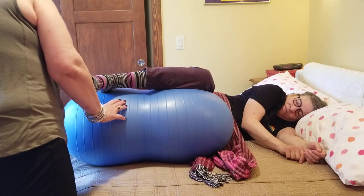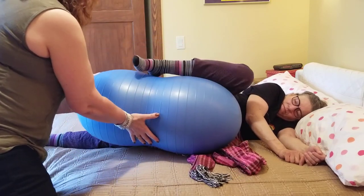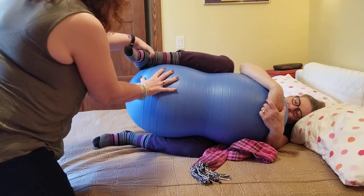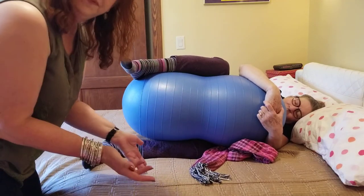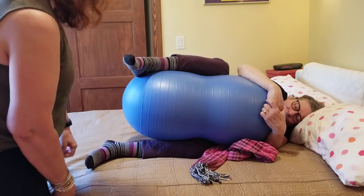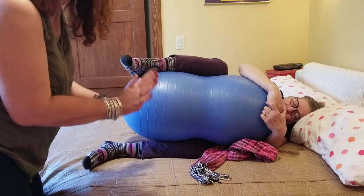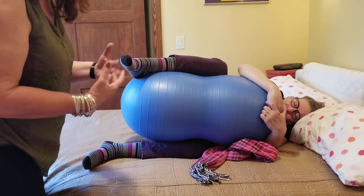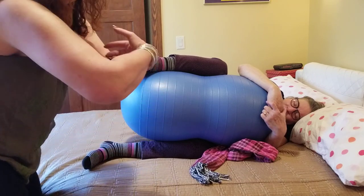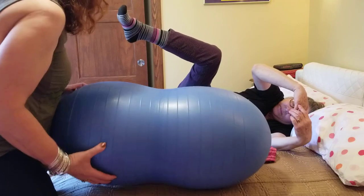When it comes to second stage, the position we can use with the peanut ball is called the tuck position. Bring both knees up and place the ball between them, then grab the ball with your arms. When you feel a contraction coming, grasp the ball, curve your back, and push. The care provider can still see everything clearly. People say it feels really good — the pushing sensations are natural, and it feels good to be holding onto something while going through that motion.